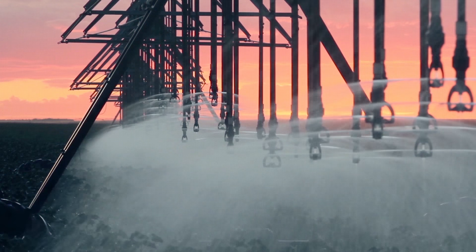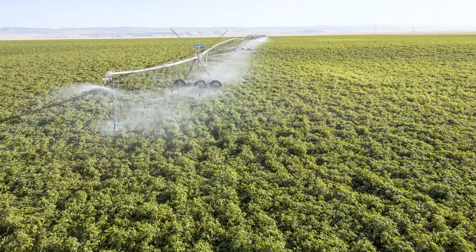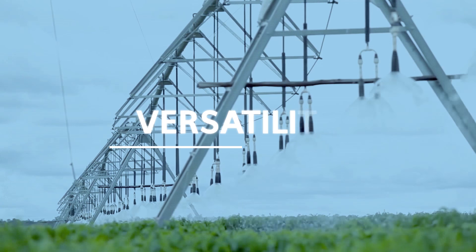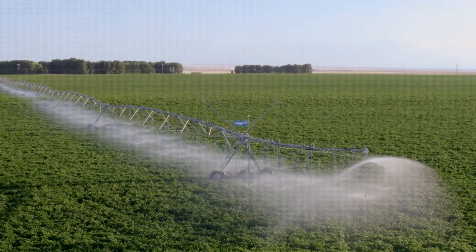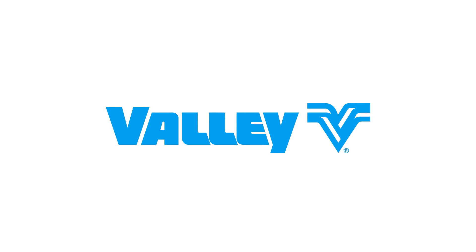With the latest technological advancements, growers can accurately manage their irrigation from a control panel located at the pivot point, or even from miles away via PC, tablet, or smartphone. All of these factors add up to make center pivots a superior method of irrigation, offering efficiency and peace of mind to growers around the world. Valley, the leader in precision irrigation.